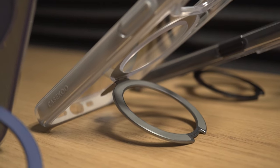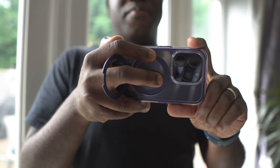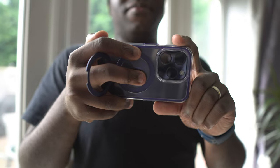The stand props your phone up so you can watch content hands-free, and if you want to hold your phone while watching something, the kickstand doubles up as a finger ring.